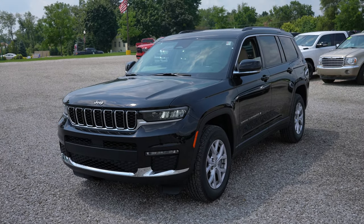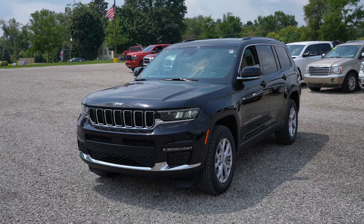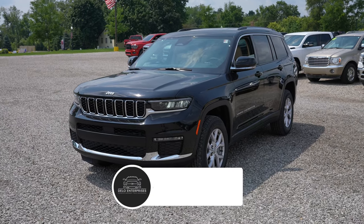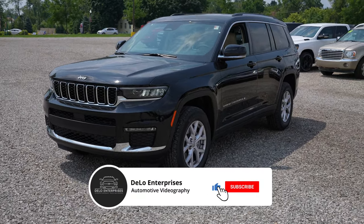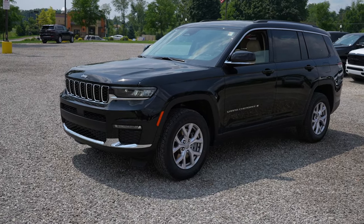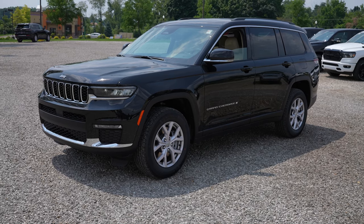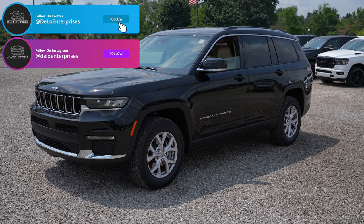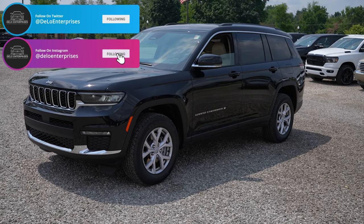Hello YouTube, welcome back to the channel. Today we're going to be looking at this all new 2021 Jeep Grand Cherokee L Limited. But before we get into the details, do me a favor and like and share the video. Also check out the link in the video description for all of the contact information for this vehicle as well as the affiliate links.